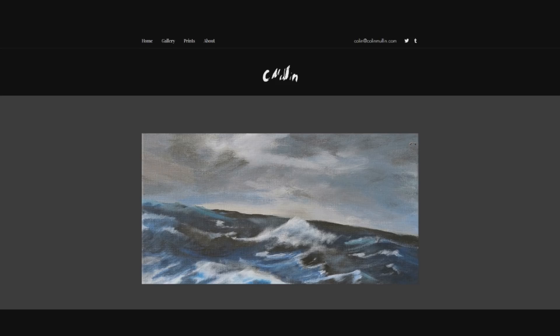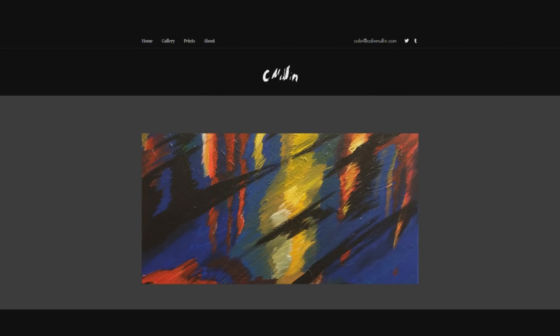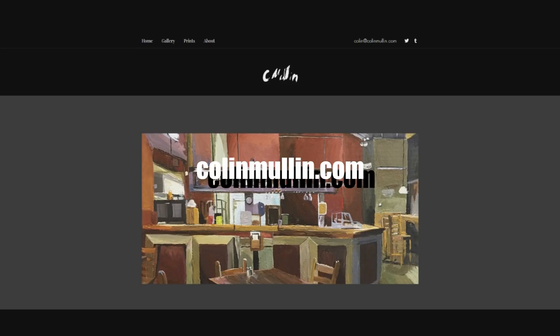Hey, did you know if you go to ColinMullen.com you can look at art that I've done and maybe even pick up a print if you so desire. It can be put on your wall or other surfaces — walls are traditionally where they go, but you could put one there. Go check it out. ColinMullen.com.